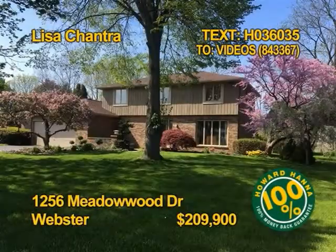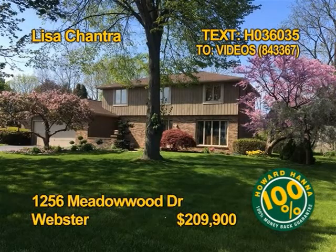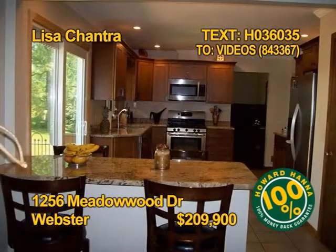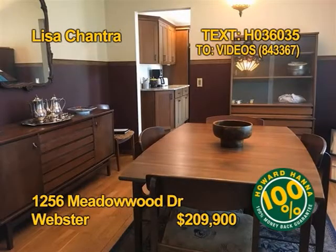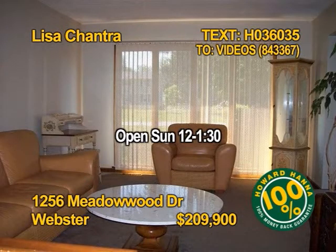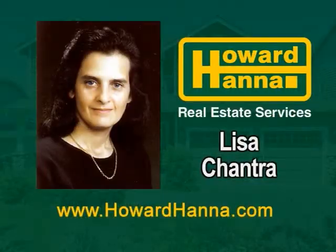This classic colonial is close to Route 104 in Webster. The kitchen's been updated with maple cabinets and granite counters. There's a built-in breakfast bar. A formal dining room has hardwood floors. The four-bedroom, two-and-a-half bath home has 2,124 square feet. Join Lisa Chantra for a tour of 1256 Meadowood Drive, Sunday 12 to 1:30.